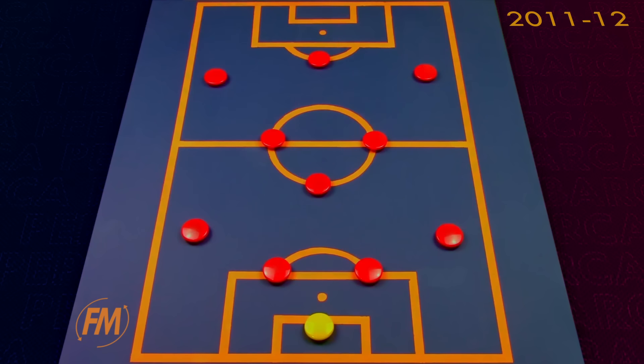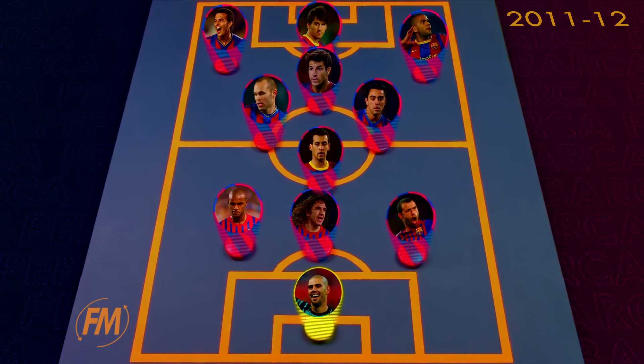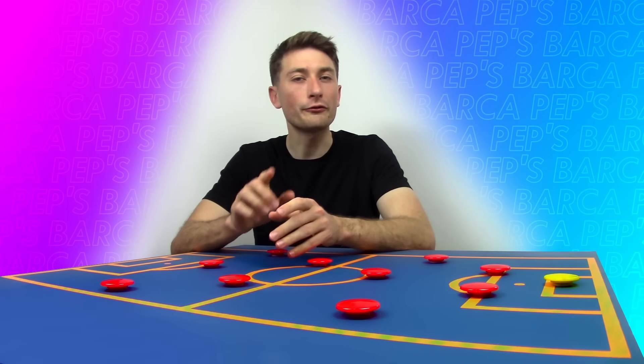His last season in charge saw arguably the biggest shift in his tactics. The arrival of Cesc Fabregas saw Barcelona have an overwhelming number of world class midfielders, and so the formation would occasionally shift into a Cruyffian 3-4-3 diamond formation, with Busquets dropping deep, Messi as a false 9 and Fabregas as the creative playmaker in the final third. While there were a few important changes in personnel, the core of the squad remained unchanged, which is important for any team that wishes to maintain consistency and chemistry between the players.